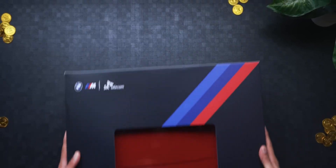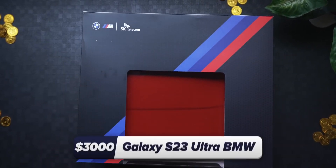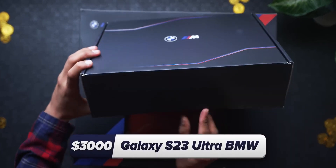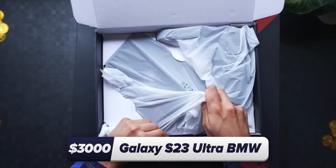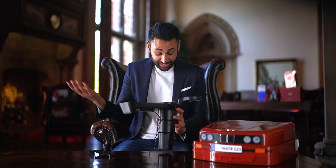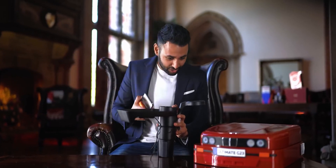Just before we get to the ultra luxury price range, we have a $3,000 phone: the S23 Ultra BMW Edition. Why is it $3,000? Well, on top you get a sub-box which is apparently a cup holder and a wireless charger — the concept being that lots of BMWs don't have wireless chargers or cup holders, so let's add one to them.